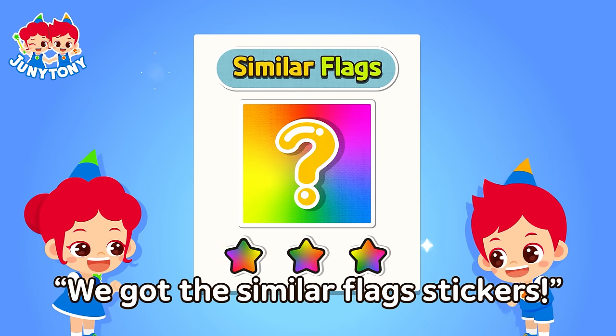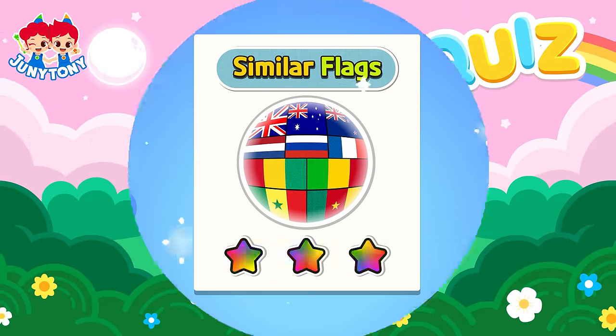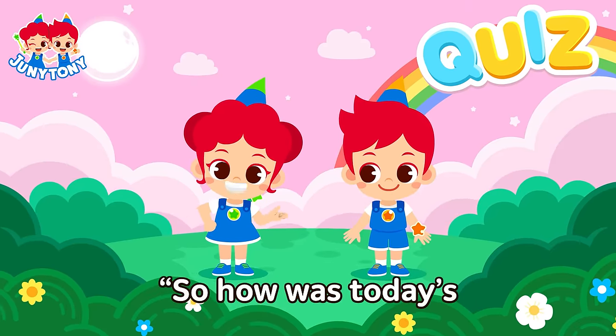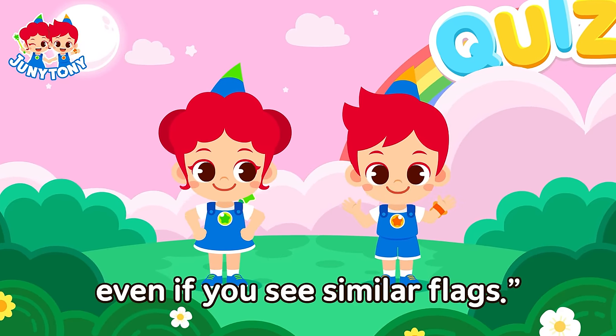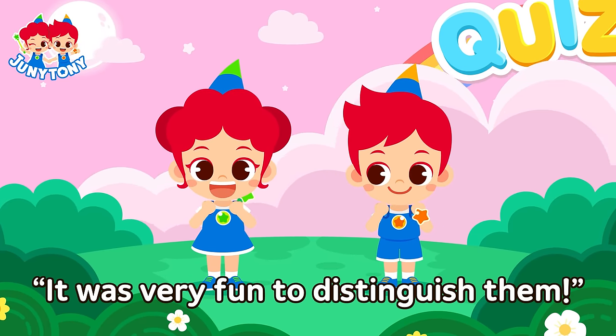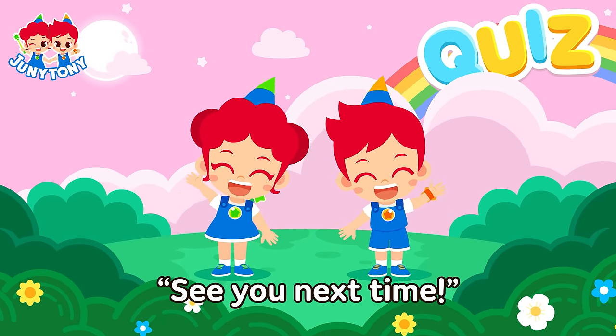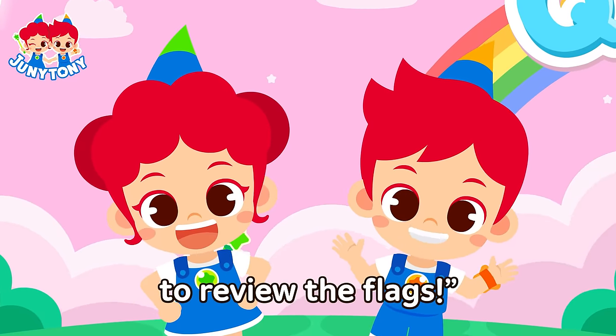We got the similar flags stickers! Mission accomplished! So how was today's fun-to-know quiz? Now you won't be confused even if you see similar flags. It was very fun to distinguish them. See you next time! Oh, don't forget to sing along to review the flags!